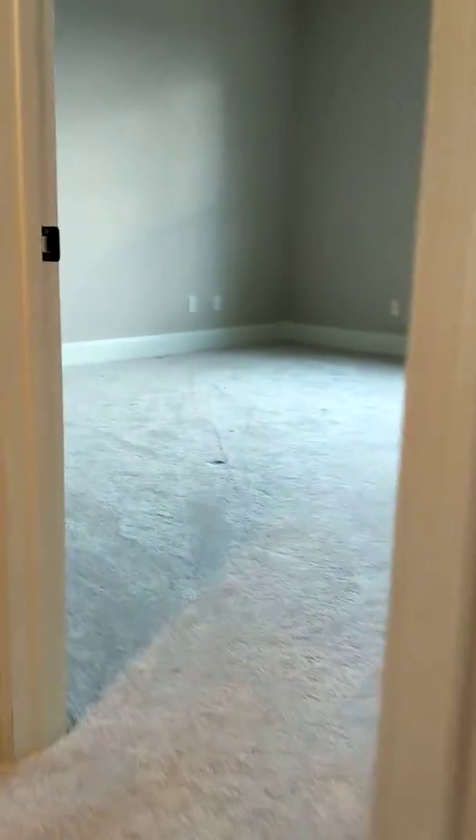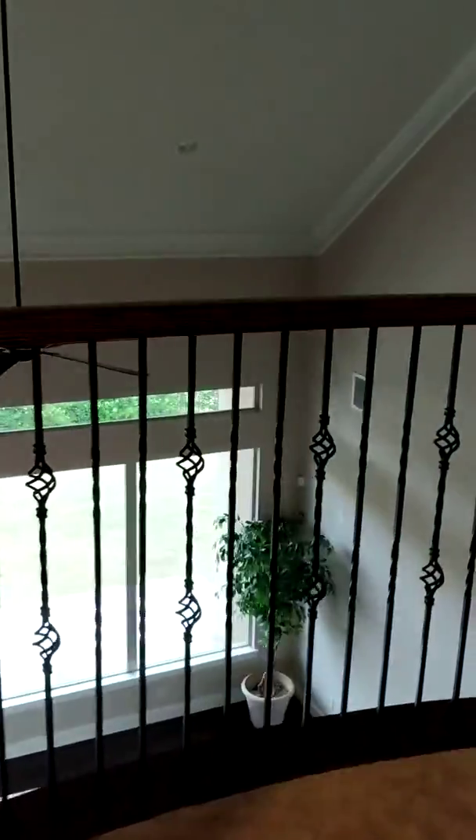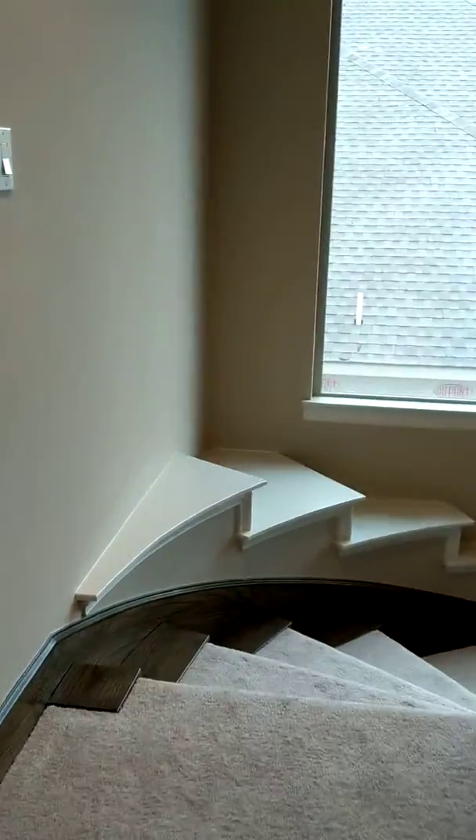Another bedroom, bathroom, and more built-ins — you've got to read a lot of books and put a lot of knick-knacks up there. This overlooks downstairs. I'm going across the house now and heading back downstairs.